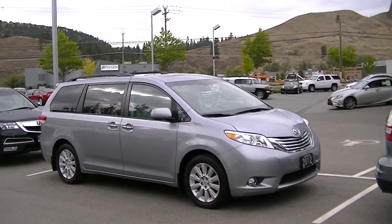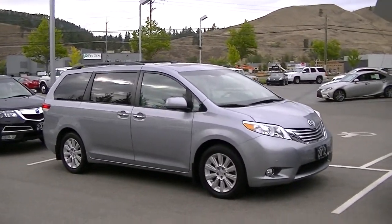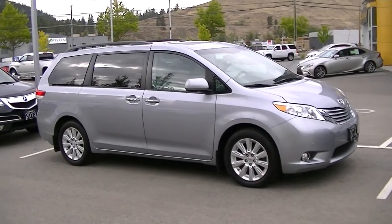Good afternoon, Keith. Jeremy here at Lexus of Kelowna. I just wanted to shoot you a short video of the 2012 Sienna XLE Limited that we have in stock that you were interested in. I'll go around the vehicle on the outside and then show you the interior as well, and I'll point out anything that might be of concern to you.